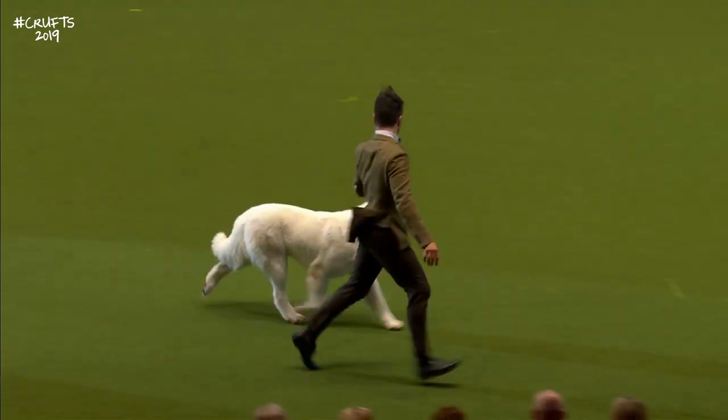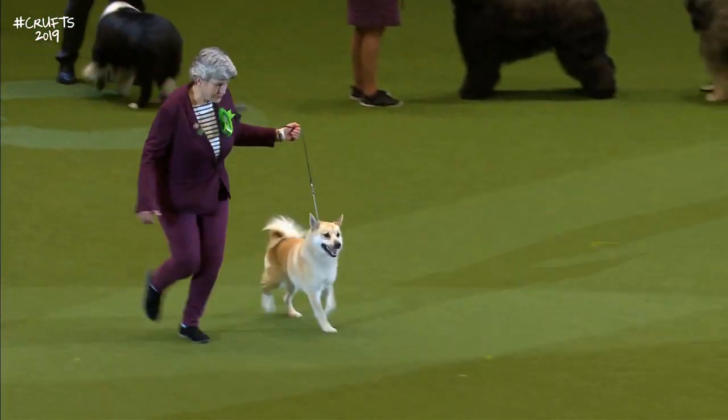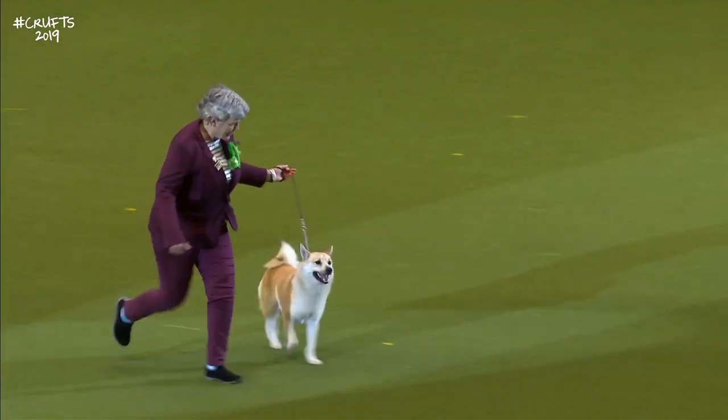Followed by the Norwegian Buhund. The Norwegian Buhund — the home-guarding dog of Norway.